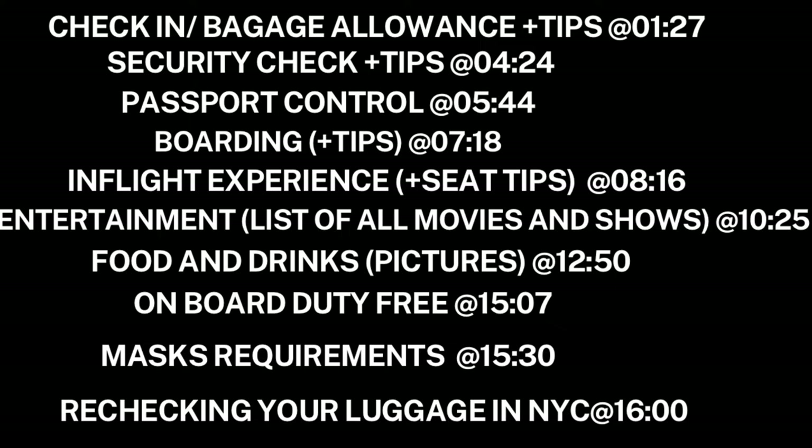Condor flights depart from Terminal 1, Area C. Upon arrival to Terminal 1 Area C, you need to find the baggage drop-off counters that say 'traveling to US' — you need to get into that specific line. Don't go into another line with all the other Condor flights because they are not going to receive you there.